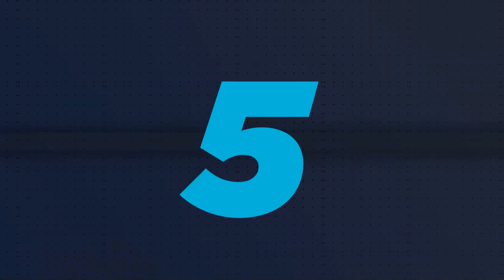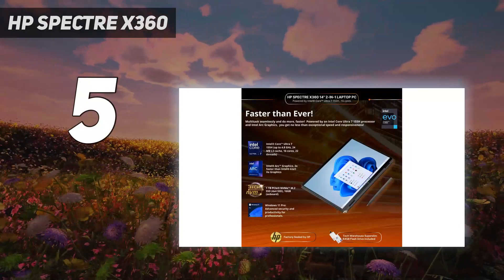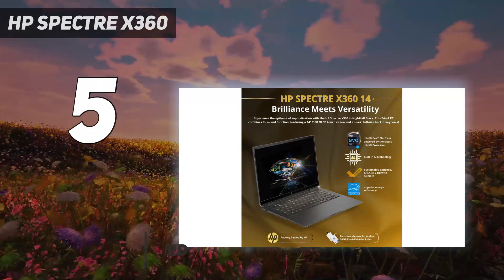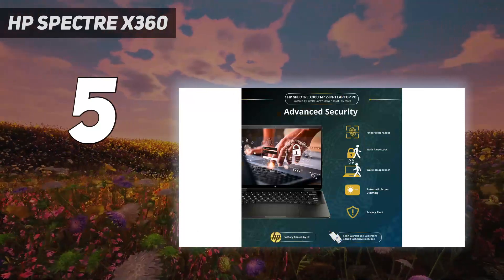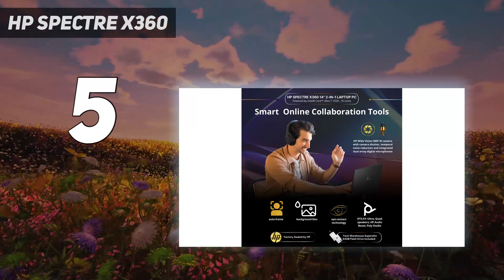Starting at number 5: the HP Spectre X360. A proper performance powerhouse that turns heads — whether you're a business professional that demands reliable performance, a content creator that puts a premium on pixels, or a student looking for an all-round machine. This HP Spectre X360 Luxury 14T Laptop delivers power without compromise.